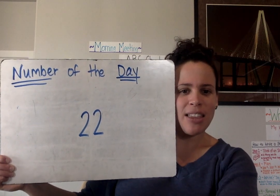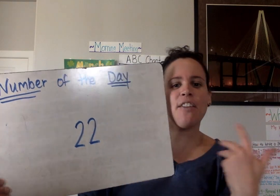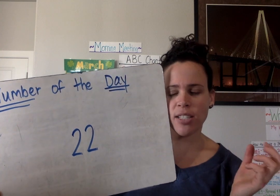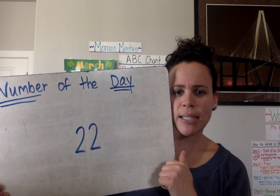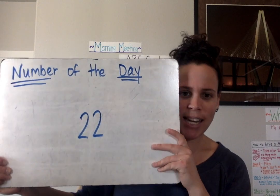I want you to please set the timer for about two to three minutes and come up with as many different ways to make 22. You can write it in word form, longs and cubes, tally marks, pictures — the list goes on. You guys know the routine. Set the timer for two to three minutes and come up with as many ways to make 22. Go ahead and get started.